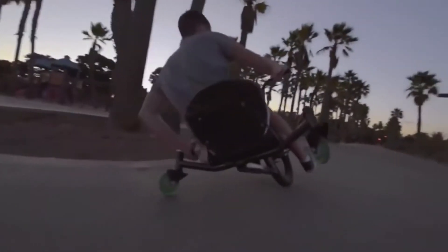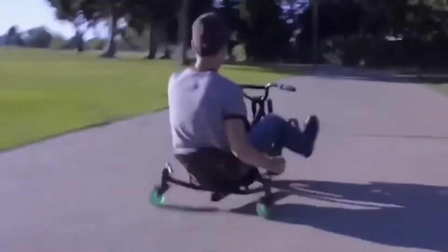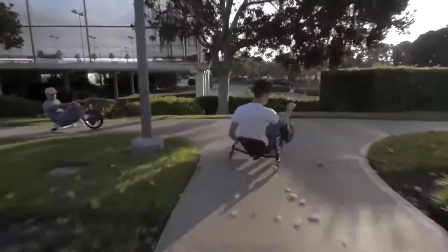The low trike body is made of strong steel pipes which guarantees stability, reliability and safety while driving, and a comfortable synthetic leather chair will provide comfort for any driver.